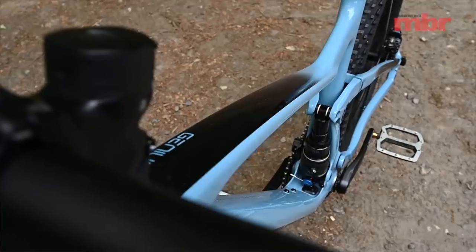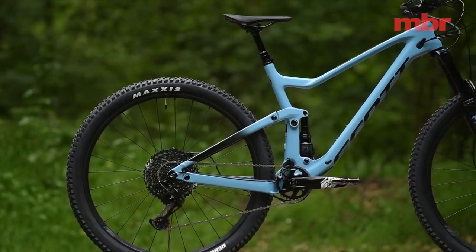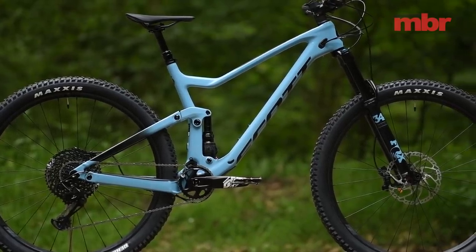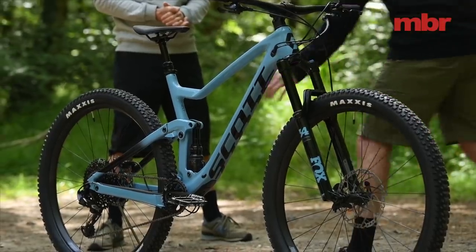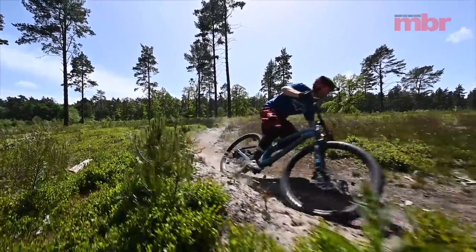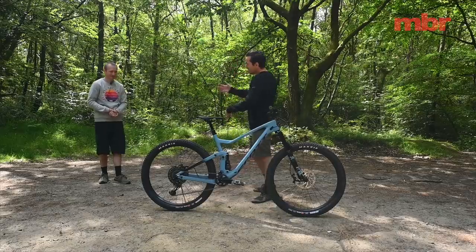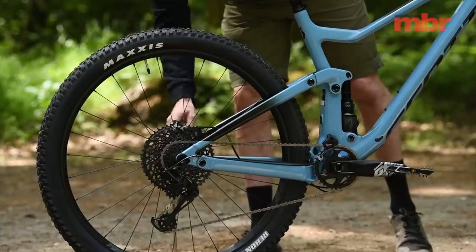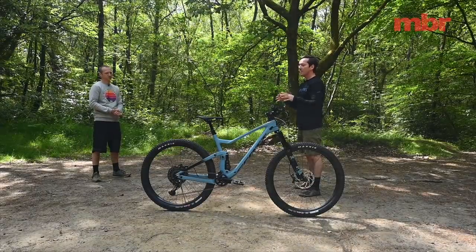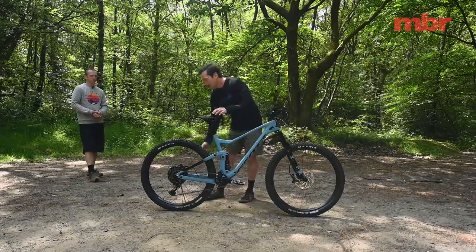Scott has also inverted the shock — and what's neat is that they put the widest part of the shock at the bottom near the bottom bracket, the widest part of the frame. This allows the remote cable to run down the downtube straight to the shock without looping over the top tube, and allows for a really slender upper link so nothing catches your knee. The quick release rear lever is a handy tool — it pops out with a Torx key that fits all the pivots, so you can tighten loose pivots on the trail.